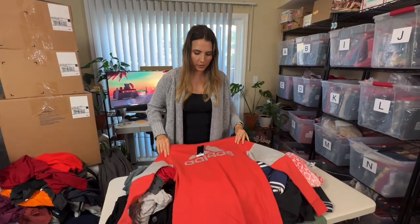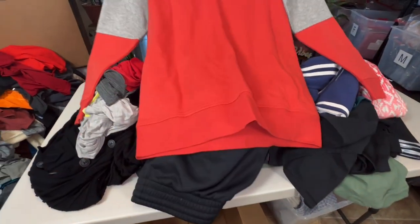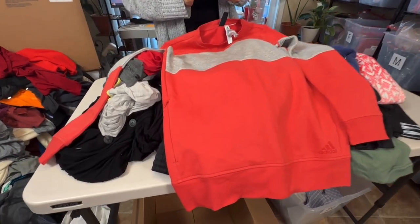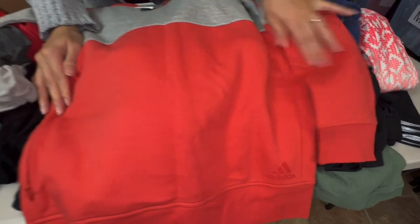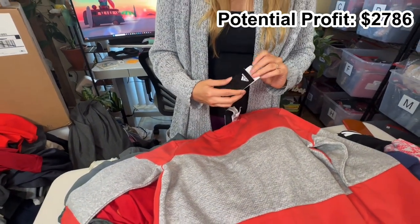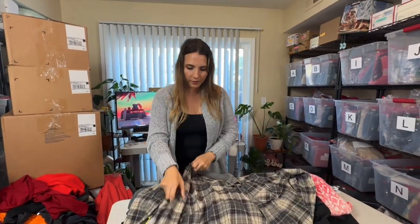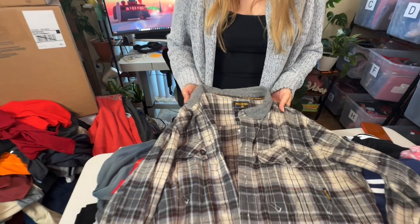Next is an Adidas sweater — new with tags. Wait, this is the back. Let me flip it around — this is the front. It's women's with a little pocket zip. I think this would probably go for about $30. There isn't any suggested retail but it's a really nice little Adidas sweater. This is a Billabong flannel — it would probably only go for about $15, and more than likely I'd just be taking this to a buy/sell trade.